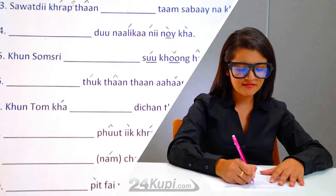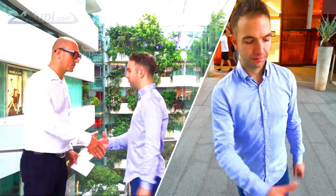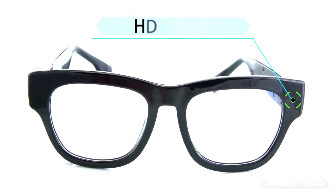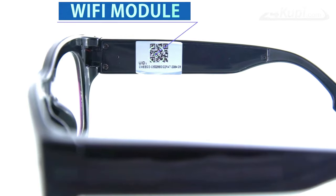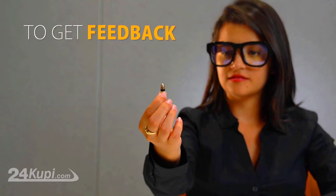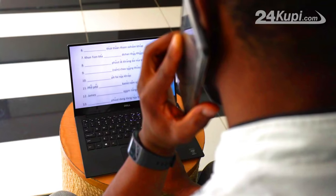Live streaming wi-fi glasses can be used for broadcasting live events or for security and surveillance. They typically have a small camera mounted on the front of the frames, connected to a wi-fi module, which allows you to stream video to platforms such as Facebook Live.